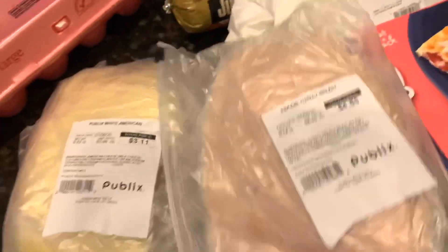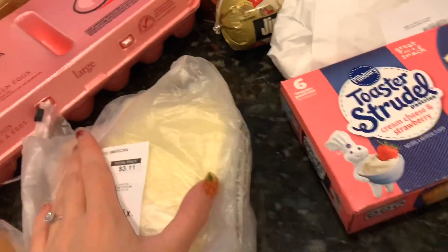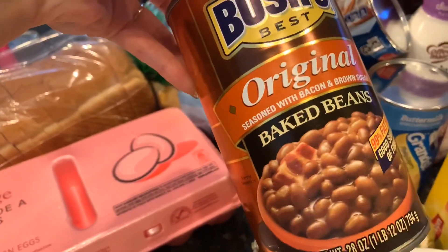And of course, anytime we go to the store for anything, I always grab some turkey, cheese, and ham because my husband likes turkey, but me and the girls usually like ham. And I also grabbed some baked beans for dinner tonight — I just get the Bush's original baked beans.